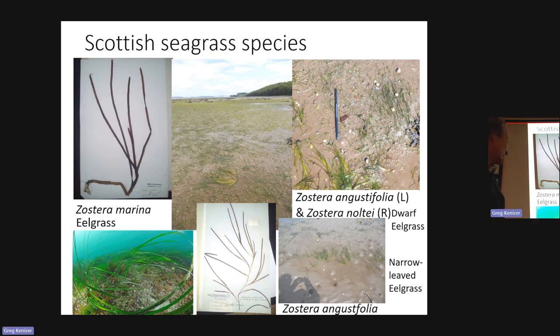This is a subtidal bed — very profuse growth and very long. Fantastic stuff to dive through and see what's actually in there. We've done some dive surveys on the west coast for Zostera marina in places like the Sound of Harris, for example.